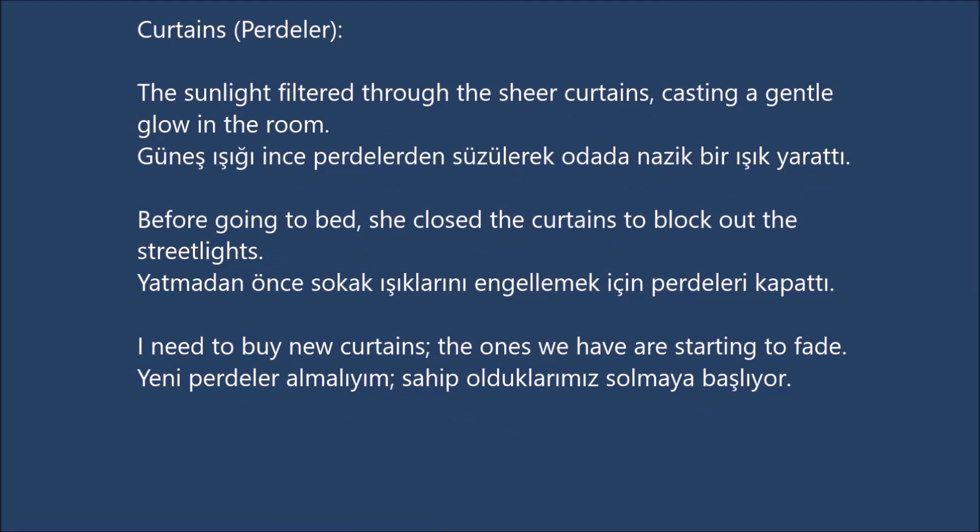Curtains. The sunlight filtered through the sheer curtains, casting a gentle glow in the room. Before going to bed, she closed the curtains to block out the streetlights. I need to buy new curtains, the ones we have are starting to fade.